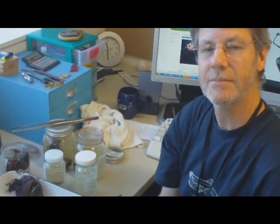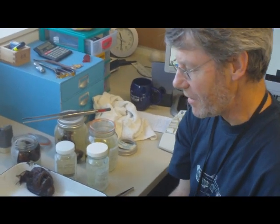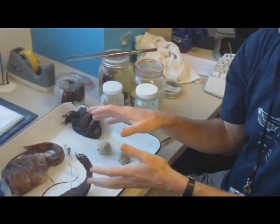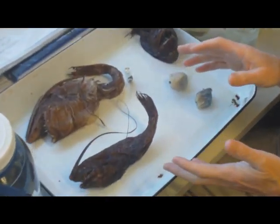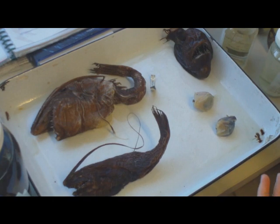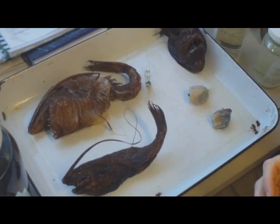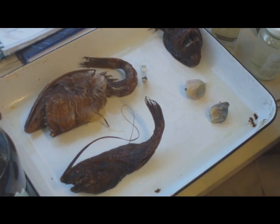I hear the anglerfish mating cycle is quite unique. Would you like to explain this? It's actually quite amazing. They display extreme sexual dimorphism — in other words, the males and the females are very, very different. These are all females that you can see here on the tray. They're much, much larger than the males. The males of deep sea anglerfishes are between about one and a half centimetres to maybe four and a half centimetres long, so much, much smaller than the females.